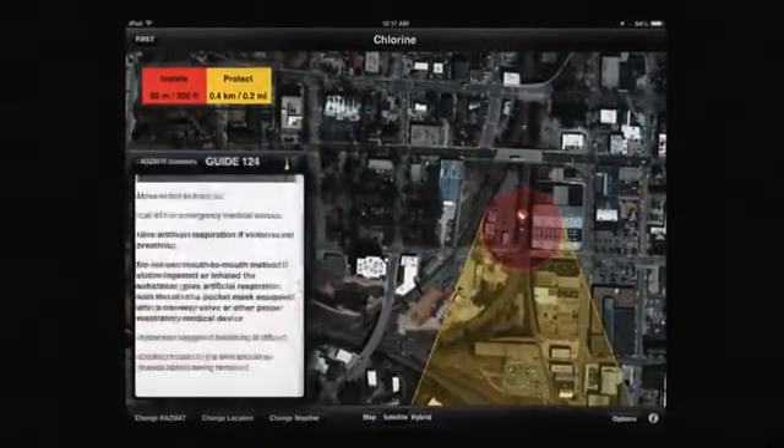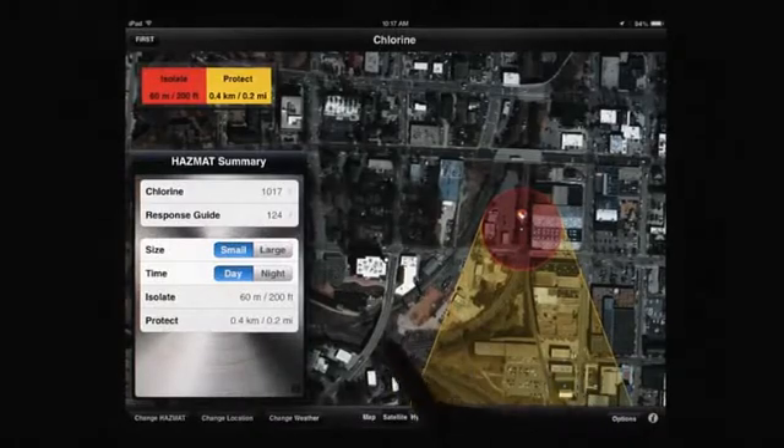The guidebook contains over 3,000 chemicals, over 600 with downwind hazards.